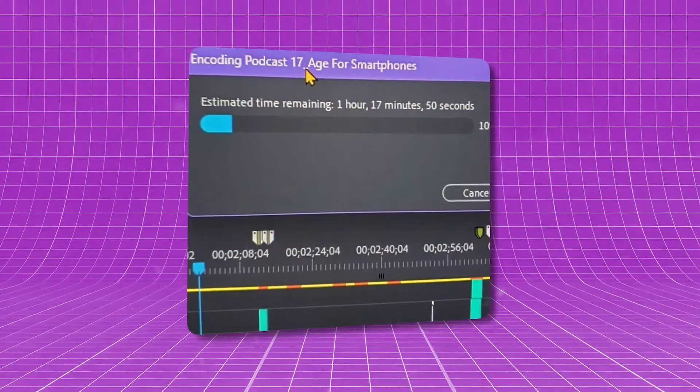I was dealing with 4K footage at 29.97 FPS. Even exporting just a minute of video took nearly an hour. After just a week of editing for this real estate company, I decided it was time to upgrade.